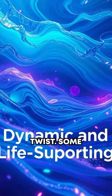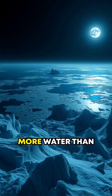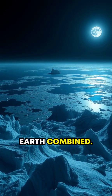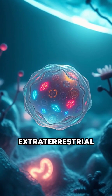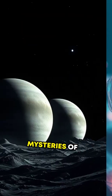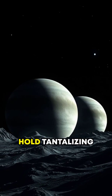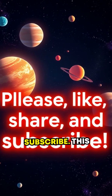And here's the real twist: some scientists suggest that the oceans of Europa could contain more water than all the oceans on Earth combined. Imagine what else might be hidden there. Could there be extraterrestrial microbes or even complex ecosystems? The mysteries of Jupiter's moons hold tantalizing possibilities. Please like, share, and subscribe.